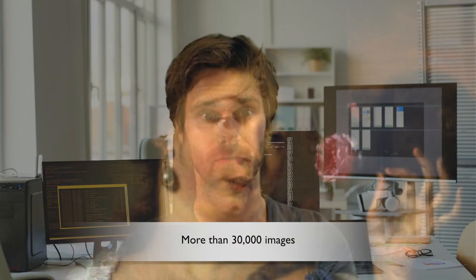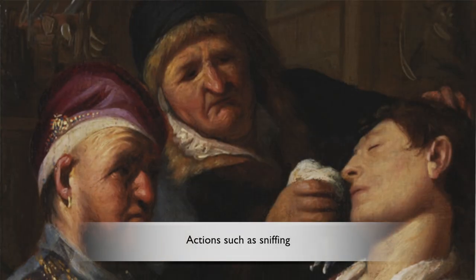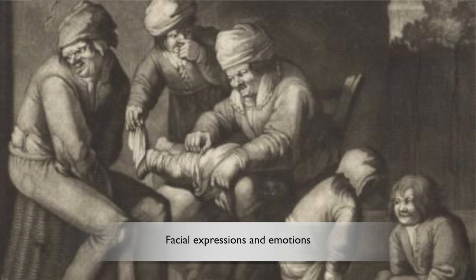We start by finding smell references in digital text and image collections. We are analyzing more than 30,000 images. In each image, we identify objects which have a smell, actions such as sniffing, and facial expressions and emotions associated with the smells.